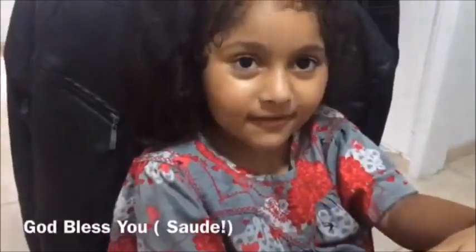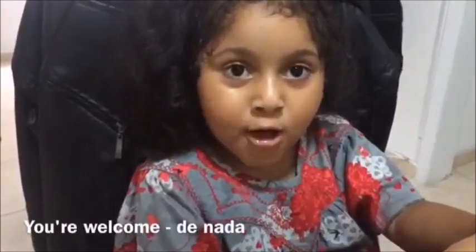Hi Jasmine. God bless you. Thank you. You're welcome.